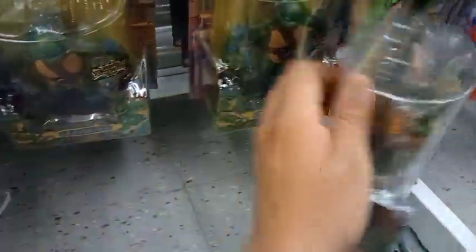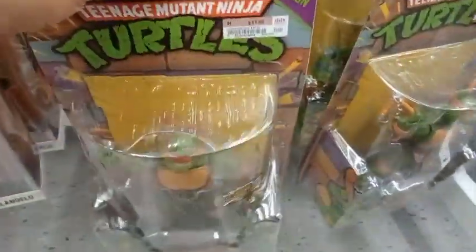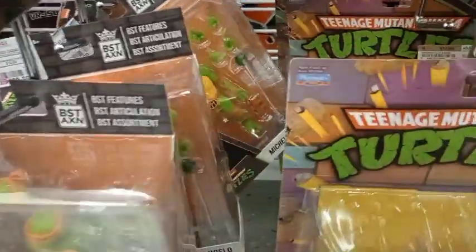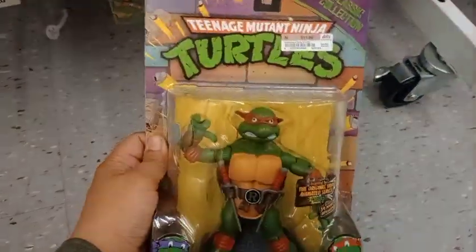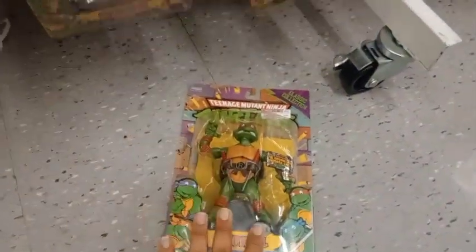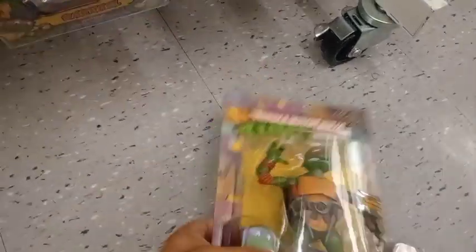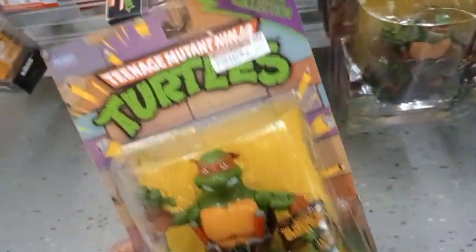I'm taking this one because the package is not that damaged. There's Mikey, another Leo, and here are the ones I just showed you — they look good. I like these versions actually. My favorite toy line of the Ninja Turtles is from the movie that came out in 2007, but these are good too and they're a little bit bigger. So I'm taking Raphael right now.